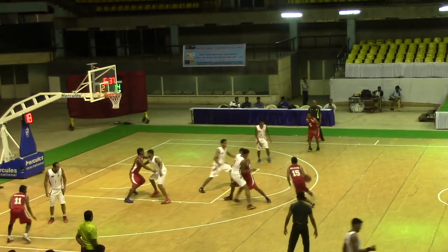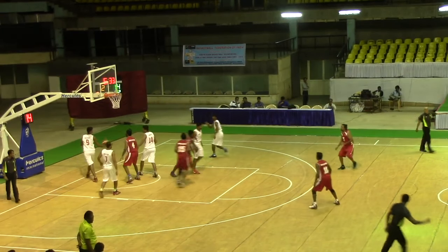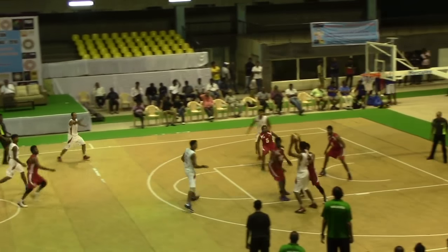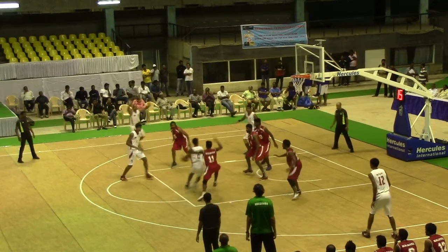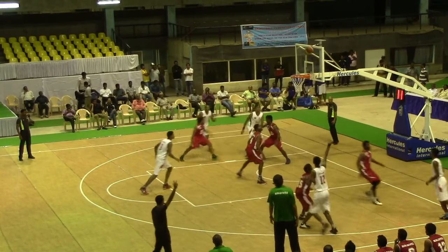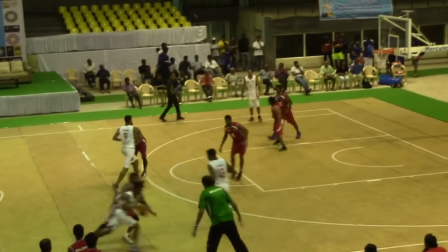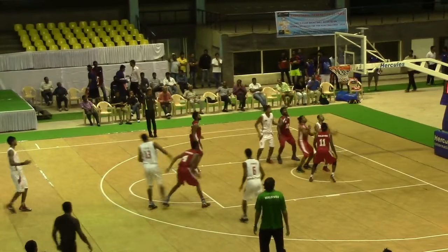Maldives managed to get much better production from their bench, getting 27 points as opposed to the 19 that the Bangladesh bench got. This possession starts with a wild pass. Biswas managed to get it off to a cutting Bokatullah, who dodges, gets the ball out for a 3-ball. Here Bokatullah drives, gets cornered and gets it to his man for the high post jumper.